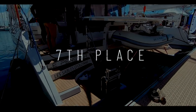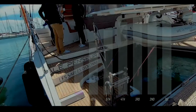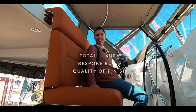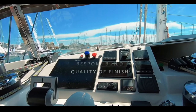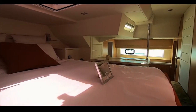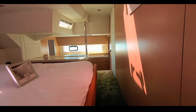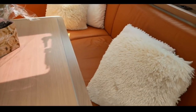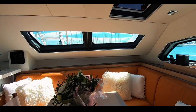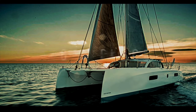In seventh place is the first of the chic French designers — the Privilege 510 catamaran, scoring 33.7. The finish of this boat is absolutely stunning — no expense is spared. The ability to customize it almost infinitely means you are buying a very well-built, bespoke, luxurious boat. If chic French design and cruising the world in abject luxury is your idea of retirement or a lottery win, take a look at the Privilege 510. Congratulations Privilege, 33.7.